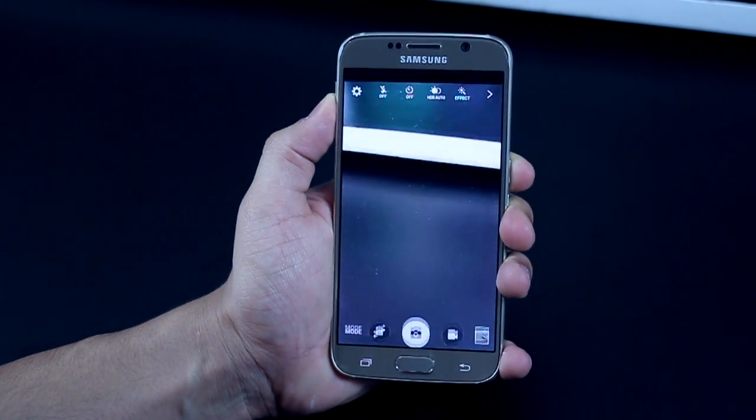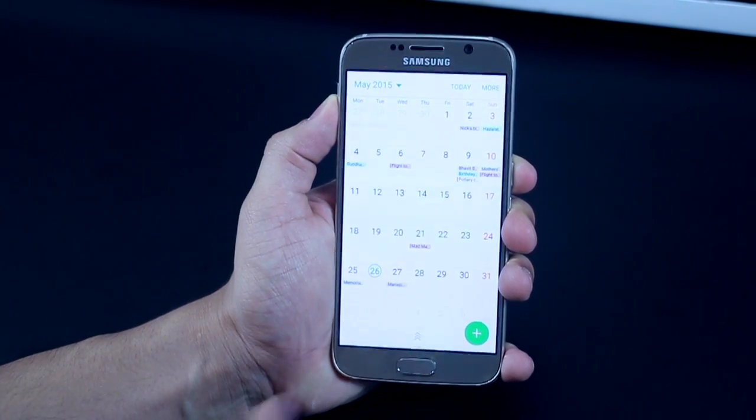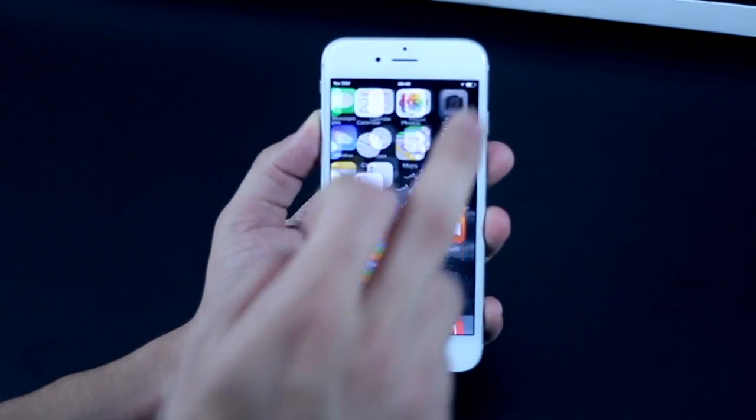Just double tap the home key from anywhere — whether you're in an app or even if your phone screen is locked — and the S6 camera fires up instantly. This is unlike the iPhone, where you would either have to wake up your lock screen and swipe up, or go into the app drawer and launch it from there.